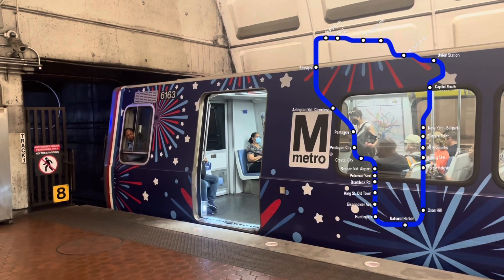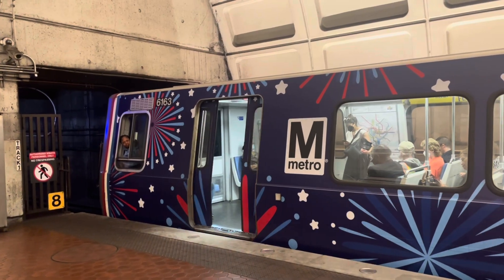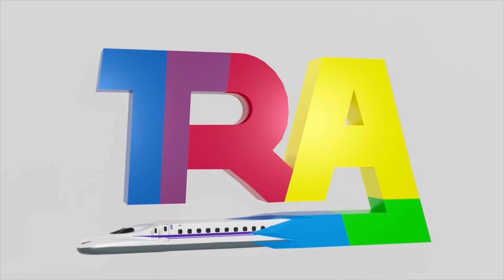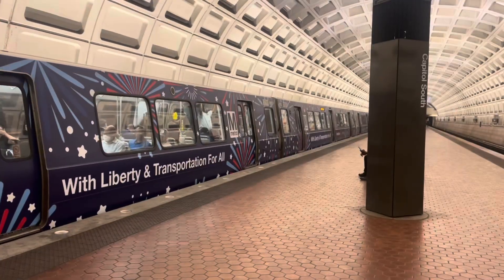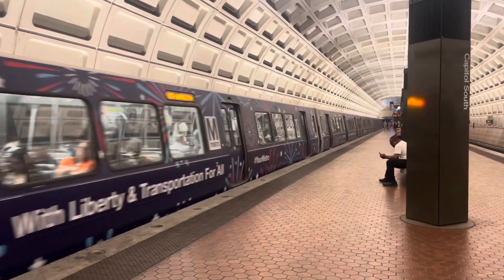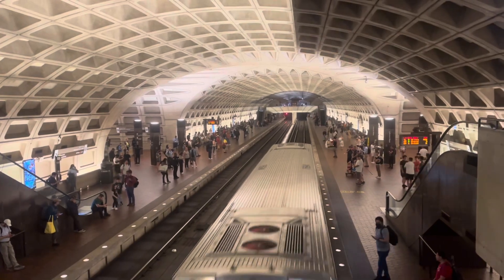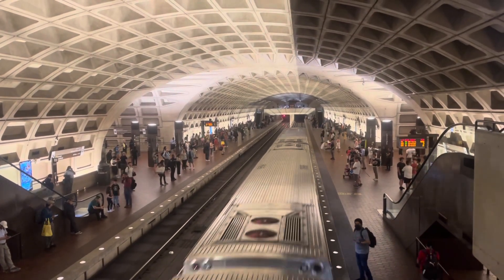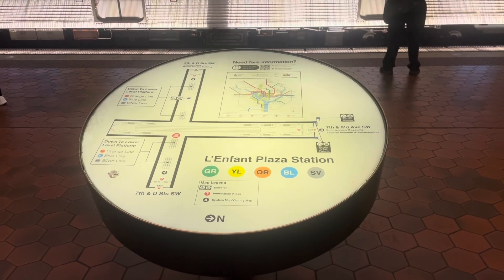Could the DC Metro get a loop line? This is L'Enfant Plaza station on the DC Metro, and it is one of the coolest stations in the entire system. Most underground metro stations in DC have platforms placed in a tall, round vault — an unmistakable characteristic of the DC Metro. L'Enfant Plaza is no different, except this station has two tubes that meet together in the middle in a plus shape. That's because this is an interchange station.